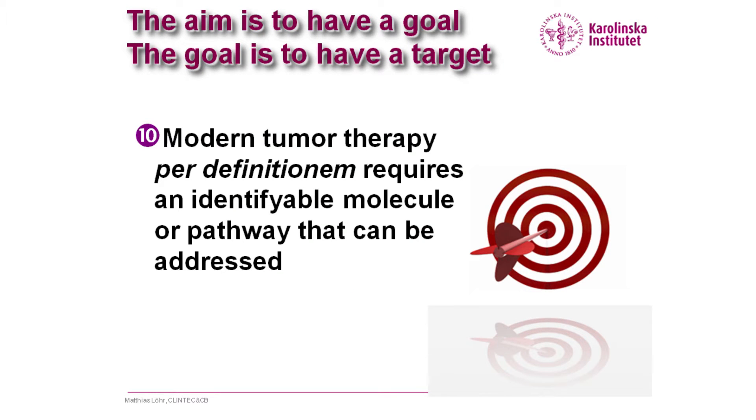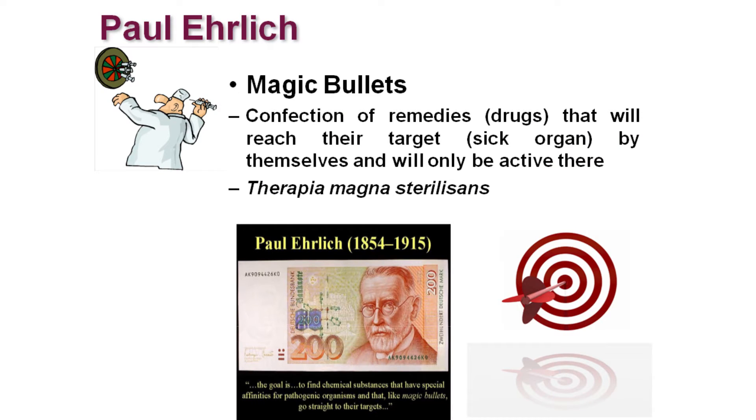You need to have a target — picking a target is quite a stake when you talk about targeted therapy. So taking the route we took here, doing targeted therapy with what Paul Ehrlich once called magic bullets, in this case with the little help of our radiologists, was actually the trick we used.